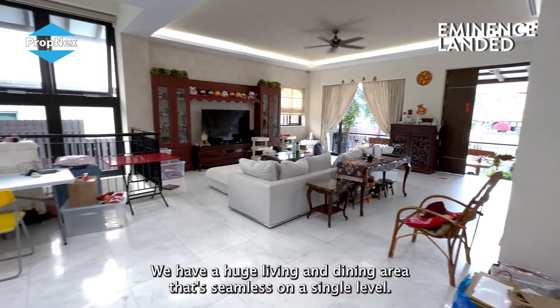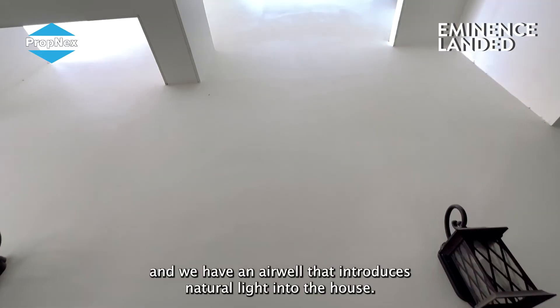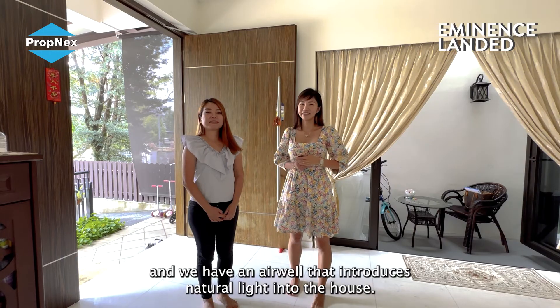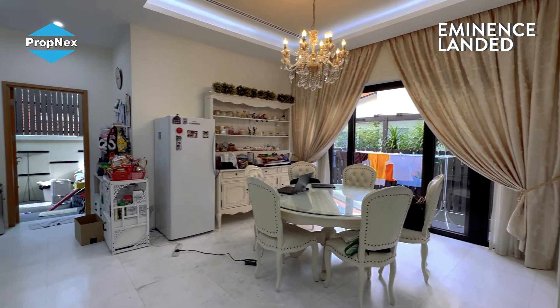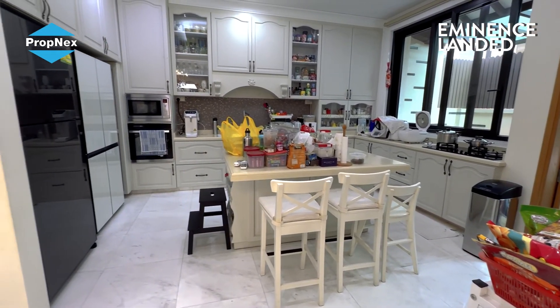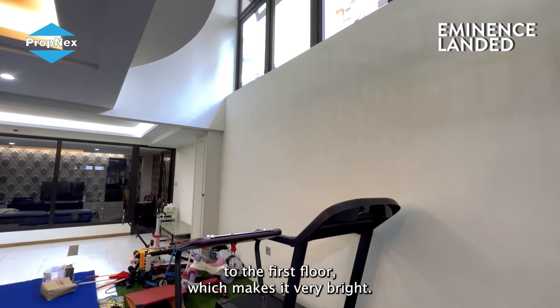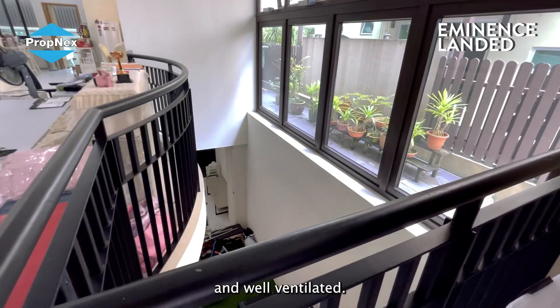Stepping into the house, we have a huge living and dining area that's seamless on a single level. We also have an air well that introduces natural light into the house. This house has a unique basement that has an opening to the first floor which makes it very bright and well-ventilated.